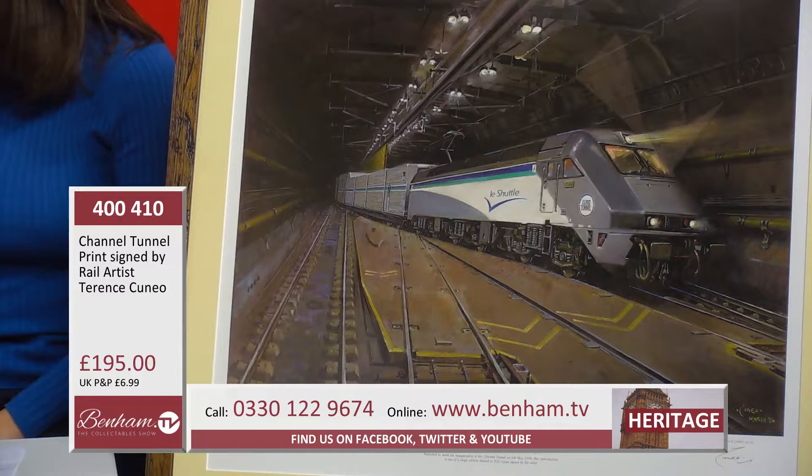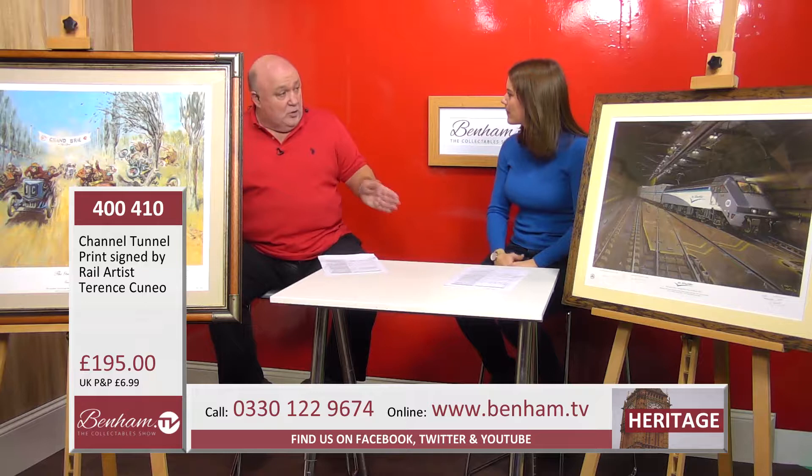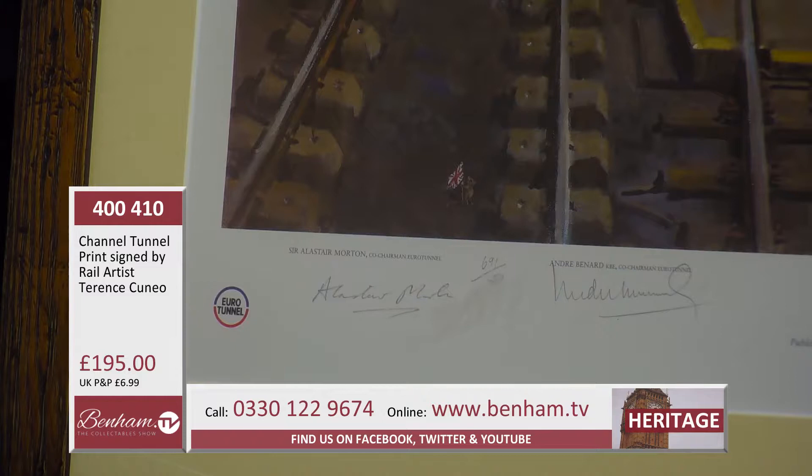It was signed by the co-chairmen of Eurotunnel, and I think this was done at the time when it first opened — in May 1994. It's signed by the co-chairman in the UK, which was Sir Alistair Morton, and in France, André Bernard — you can see them just down at the bottom.